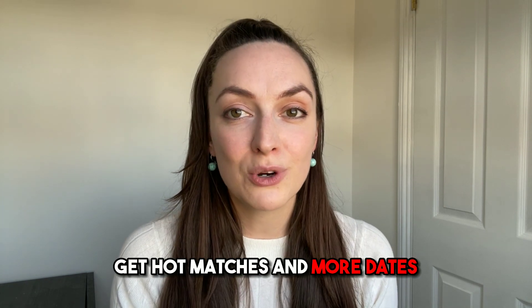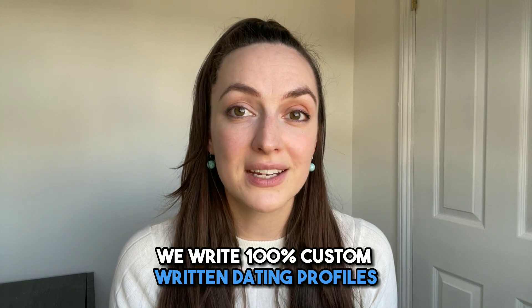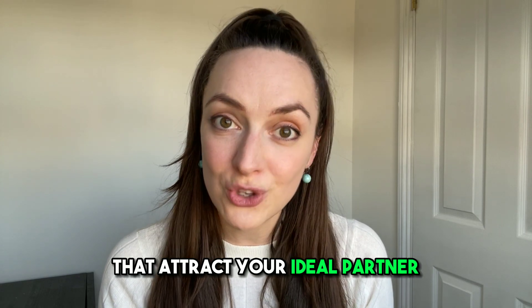Get hot matches and more dates with help from datingprofilewriters.com. We write 100% custom written dating profiles that attract your ideal partner.